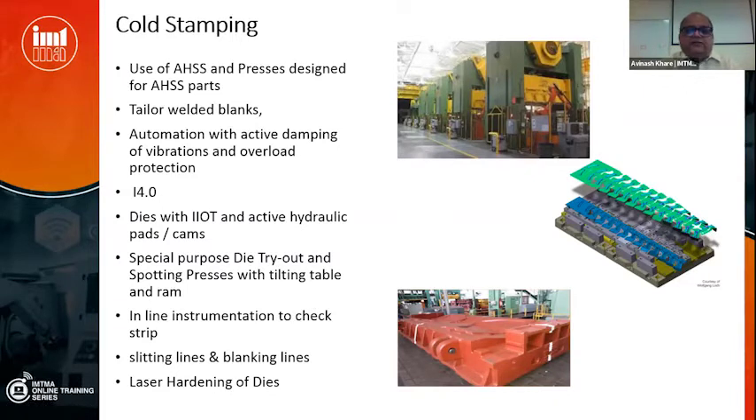There needs to be inline instrumentation to check sheet quality — thickness variability, width variability — with online instrumentation to dynamically detect problems on the fly. Slitting lines and blanking lines exist but not as many as needed, and they are usually with suppliers rather than OEMs. The problem is that OEMs have outsourced most sheet forming to Tier 1, Tier 2, and Tier 3 suppliers who do not have the appetite to invest so much in technology. Instead of a purely market and economic angle, a longer-term investment in these technologies would be wise.